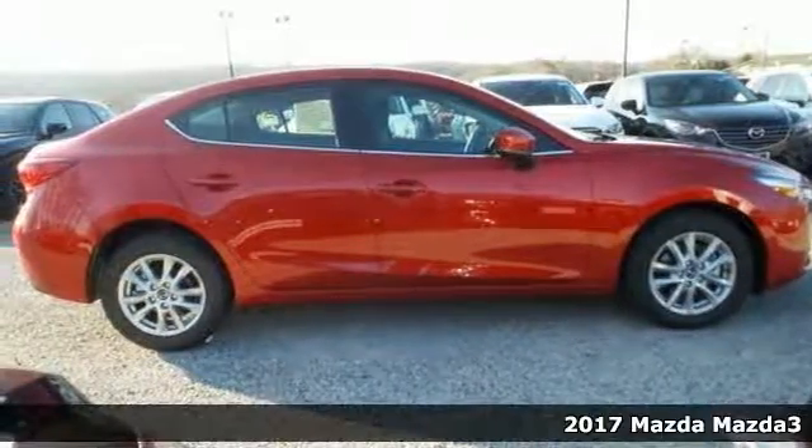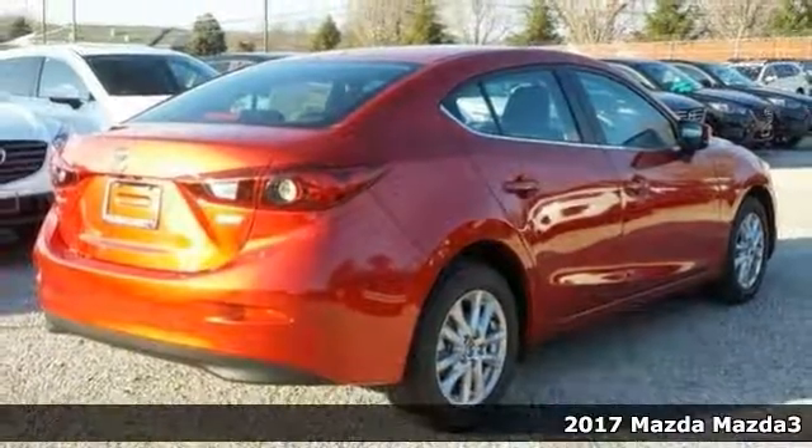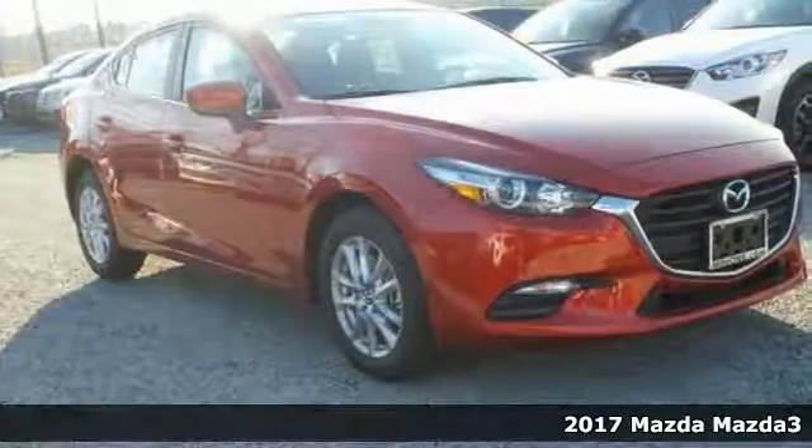This outstanding 2017 Mazda 3 Sport carries a whole mess of stuff in its trunk, runs great, and will get you where you need to go.